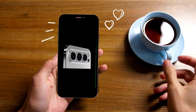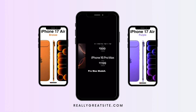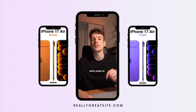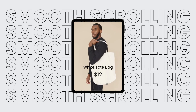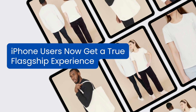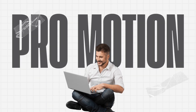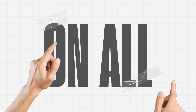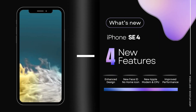Speaking of entry-level devices, the iPhone SE 4 price just leaked and it's better than expected. The iPhone SE 4 has been a highly anticipated choice for a while now, and we expect it to release sometime in the first quarter of 2025. While we already know a lot about the iPhone SE 4, we haven't been able to nail down a solid price estimate — until now. It is predicted to come in below the $500 price point.